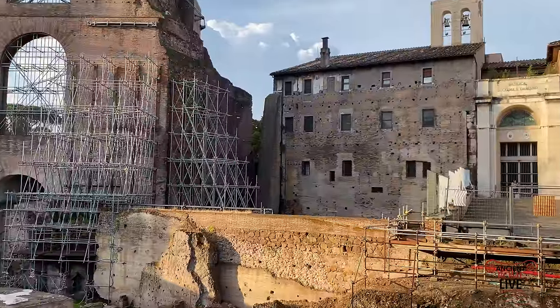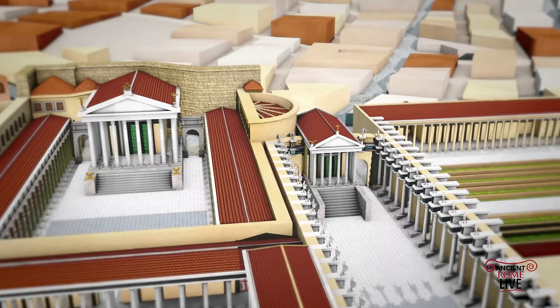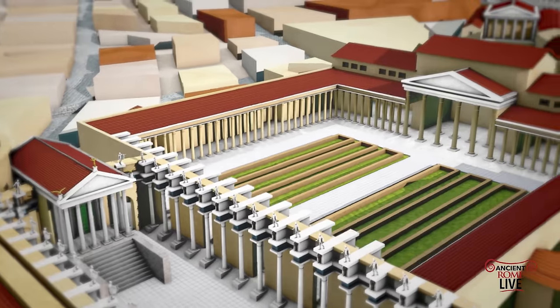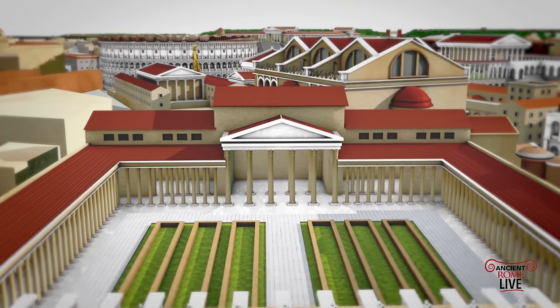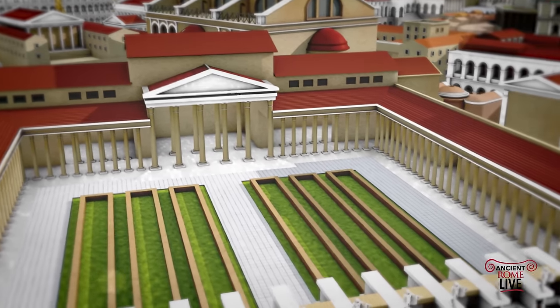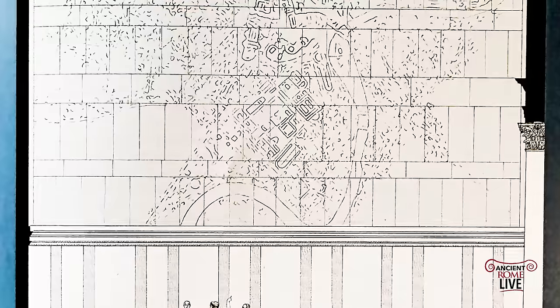The Forma Urbis was located on a wall in the Forum of Peace, which was rebuilt after the fire of Commodus in 192. The dating of the Forma Urbis map is therefore in the 3rd century, between 203 and 211 — the reign of Septimius Severus. The dimensions are extraordinary.